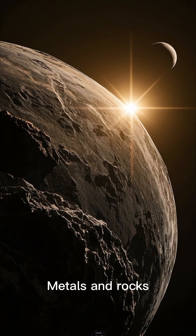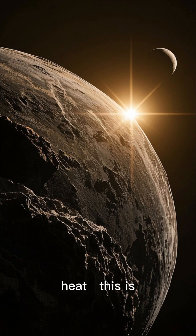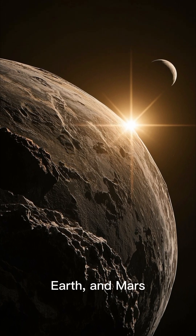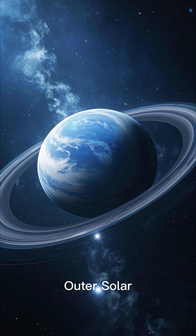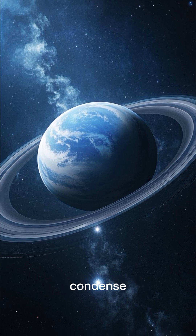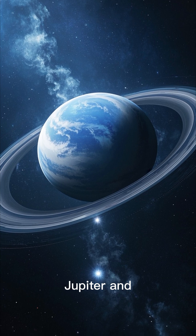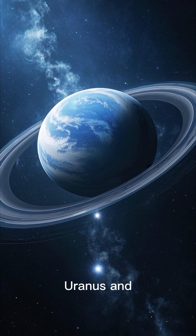In the inner solar system, metals and rocks could survive the heat. This is where rocky planets like Mercury, Venus, Earth, and Mars formed. In the outer solar system, ice and gas could condense, leading to the formation of massive gas giants like Jupiter and Saturn, and ice giants like Uranus and Neptune.